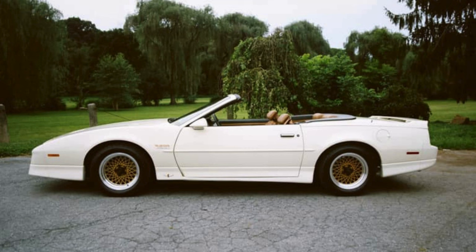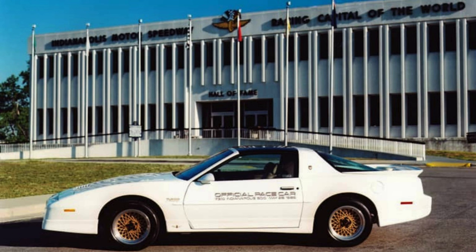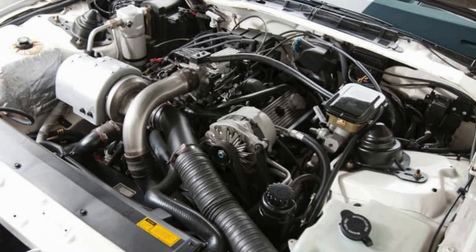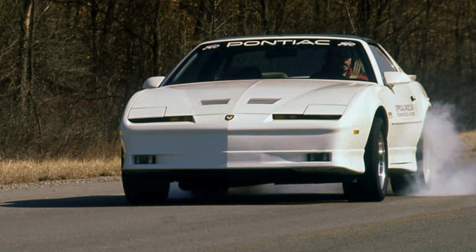And like the Grand National, the only Trans Am available would be automatic. So this is 1989, and nothing can outshine GM's crown jewel, the Corvette. But despite Pontiac's best efforts to tone it down, it was faster — by a lot.